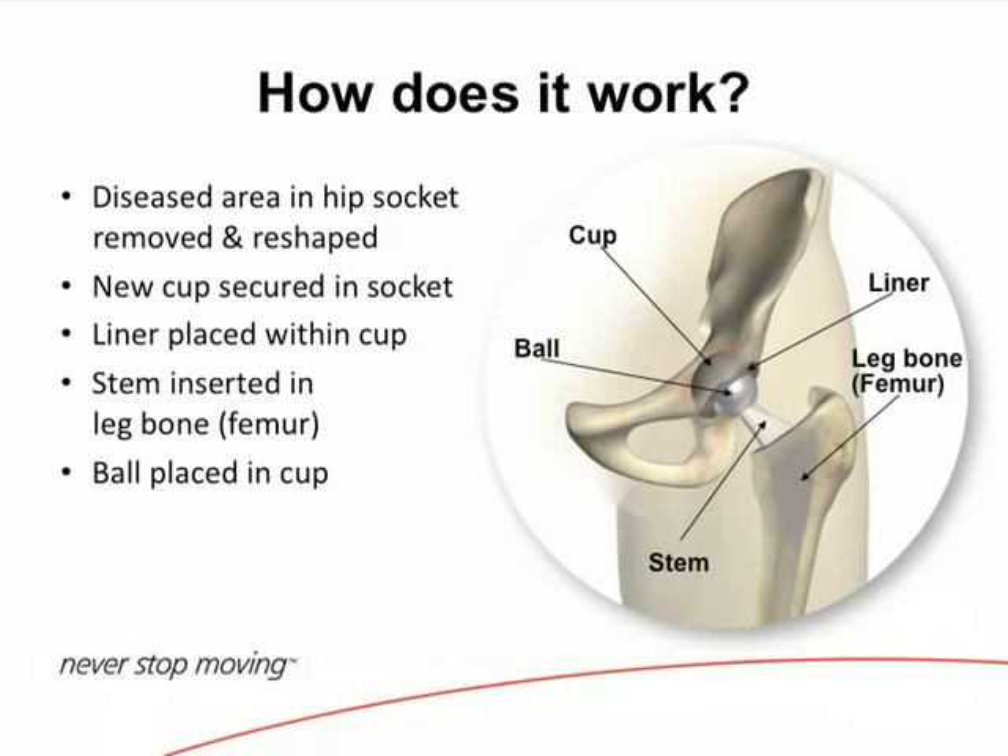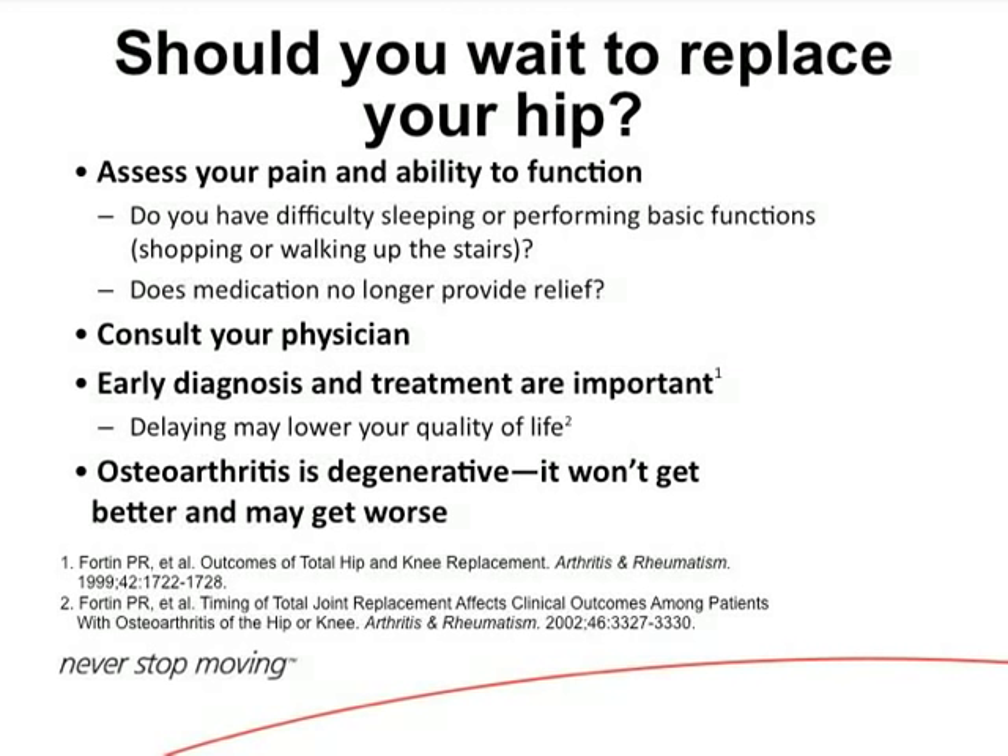When should you have your hip replaced? When it's affecting your activities, you have known advanced arthritis, you can't do what you want to do, and medications and injections aren't working. We don't want you sitting around. It needs to be a discussion between you and your physician, looking at the patient's health, activity level, and expectations.